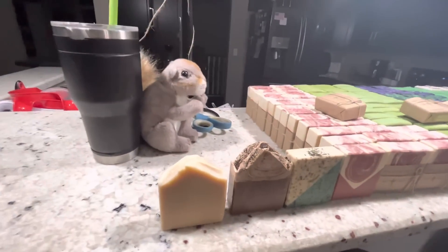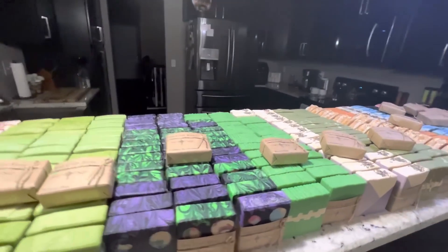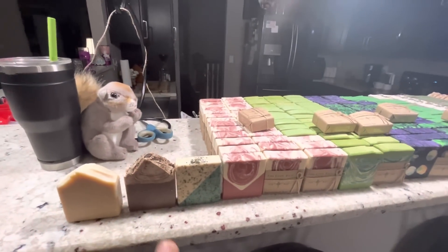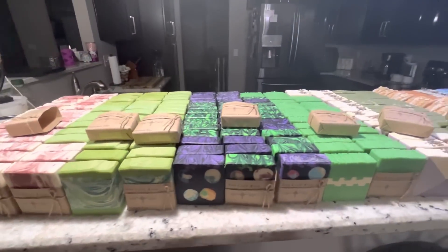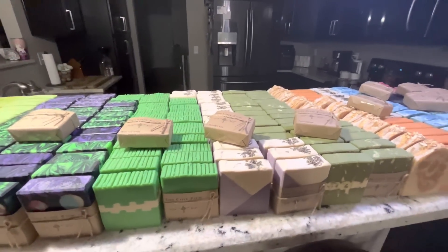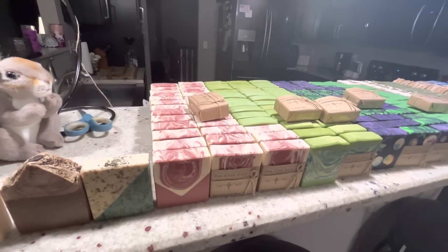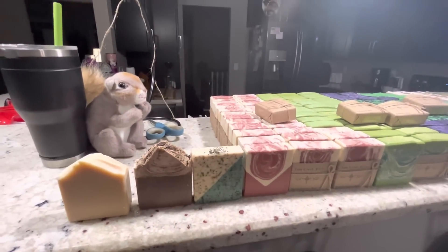Someone asked: can you please go over all the soap that will be available on the Etsy site, so we can get an idea of what we might be interested in. Now guys, I cannot go through every fragrance and give you the top notes, mid notes, and base notes. If you see something you're interested in, go to the Etsy site, click on the listing for that soap, and it'll tell you all of the ingredients. Or you can go to the YouTube channel — which you're already on — and find the video for that soap.